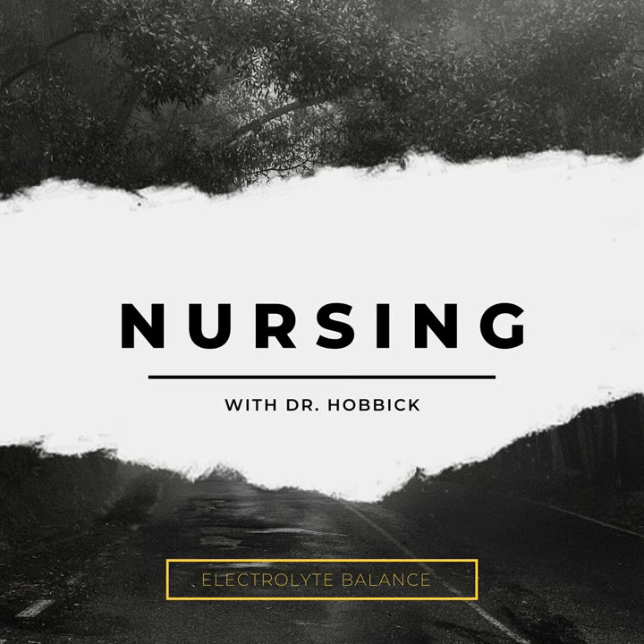Distribution. This is big when we're talking about things like potassium, calcium, and magnesium, especially potassium, because the levels of these electrolytes inside the cells in the intracellular compartment are much higher than they are in the extracellular compartment. Remember that when we're testing the levels of these electrolytes, we're testing the levels in the bloodstream, in the serum, in the extracellular space. The difference between the levels is pretty dramatic.